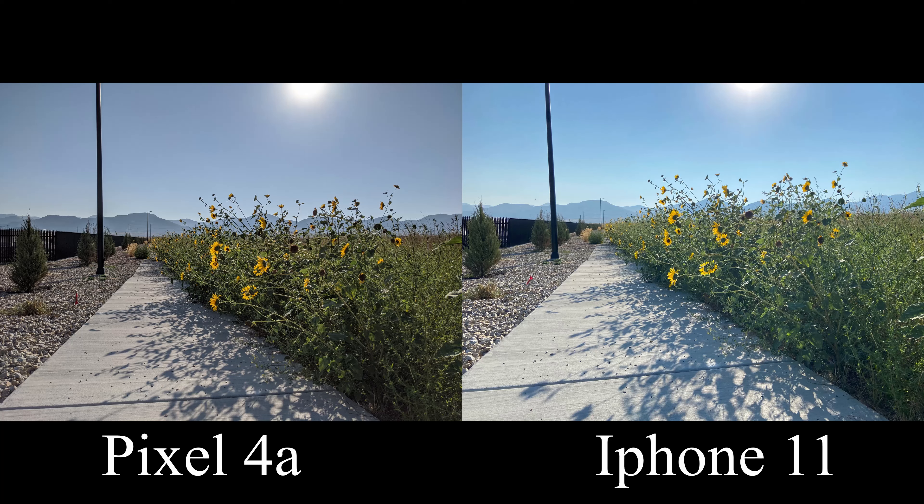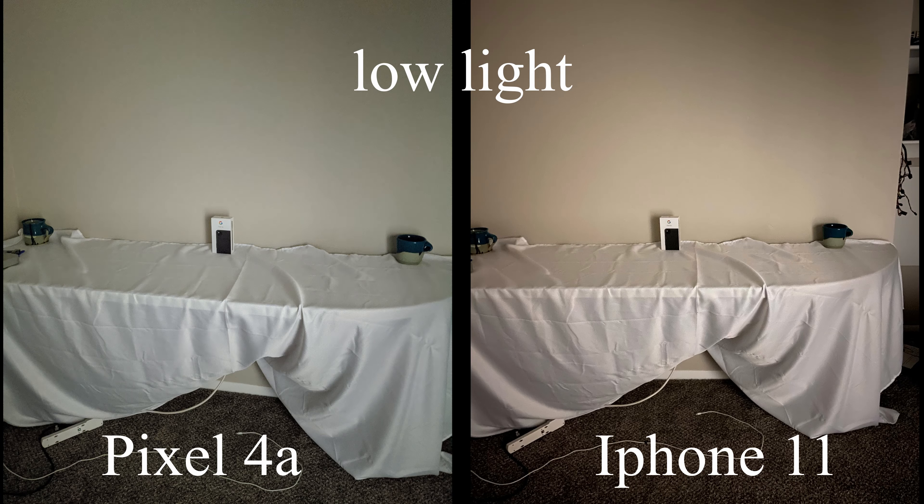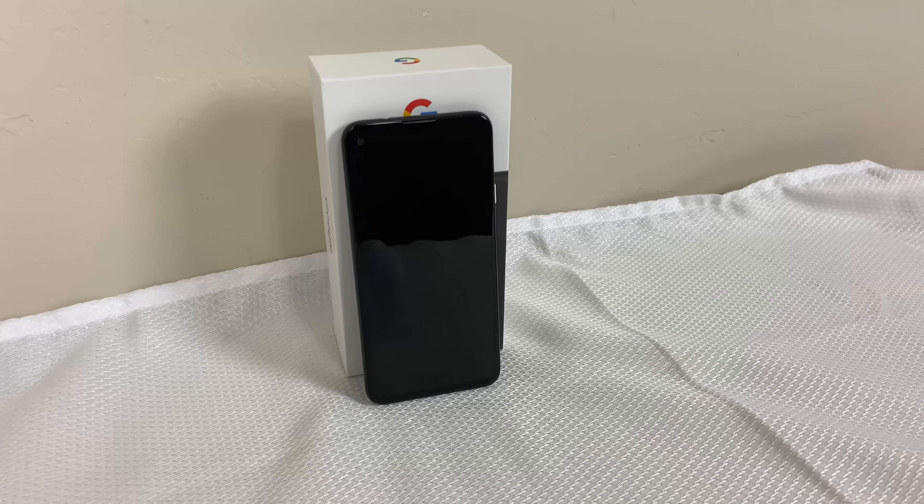Hey guys, it's DMoneyballah. Today we're going to be reviewing this phone, a Pixel 4a. I have been using it for about a week now — I got it on Saturday and today's Friday, so it's been about six days, and I've got some really good thoughts on this phone. I've thoroughly enjoyed using it.